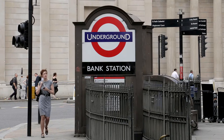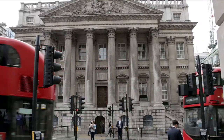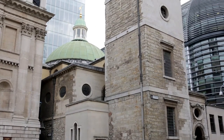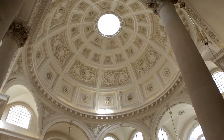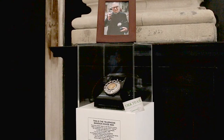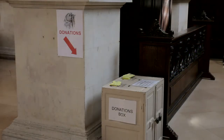Beyond the entrances to Bank Station, the column-fronted Mansion House, the official residence of the Lord Mayor of London, hides St Stephen Walbrook Church, the dome of which was designed by Sir Christopher Wren as a tester prior to his masterpiece at St Paul's Cathedral. This is also the church from where Chad Varah set up the Samaritans, an organisation which continues to help those with emotional difficulties, saving many lives in the process.